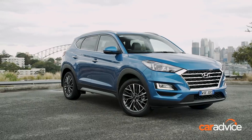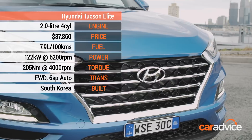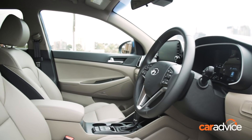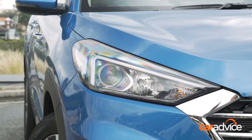Hyundai's original Tucson and its replacement, the iX35, were nothing to write home about. Thankfully, the latest Tucson released in 2016 has banished memories of its so-so predecessors. It was also given a refresh in mid-2018, with interior changes more obvious than the exterior styling tweaks.